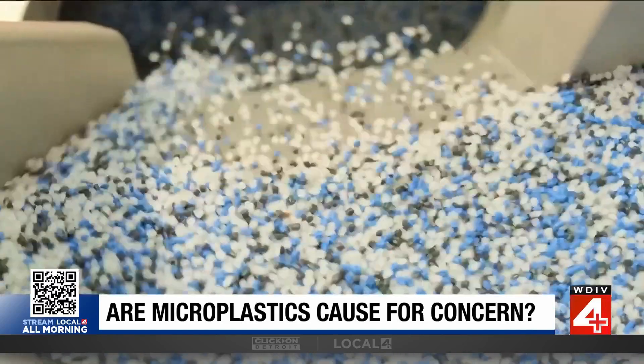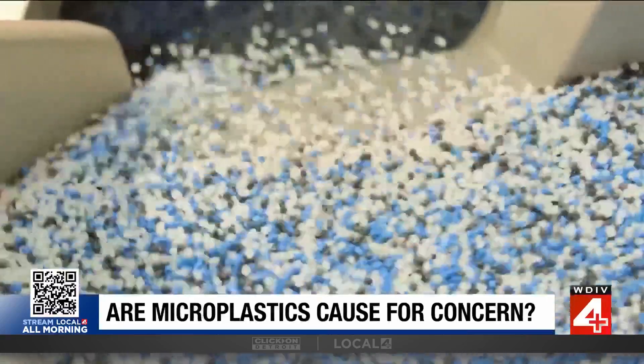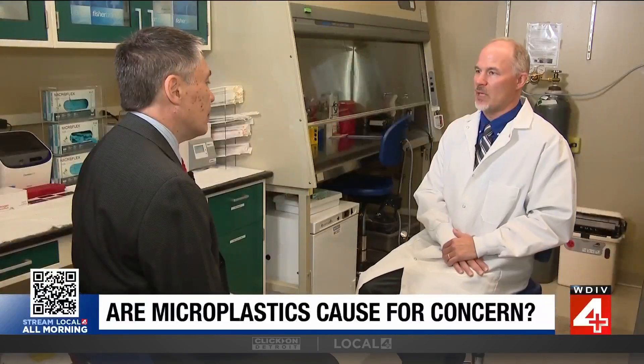Which leaves health recommendations lacking. The FDA has found no evidence that plastics or microplastics or nanoplastics found in foodstuffs are causing any adverse health effects. And the CDC has actually supported that, but they also acknowledge that there are gaps in knowledge that we need to address.